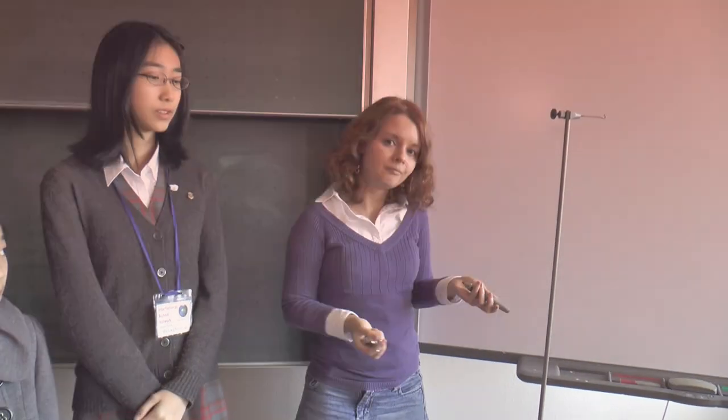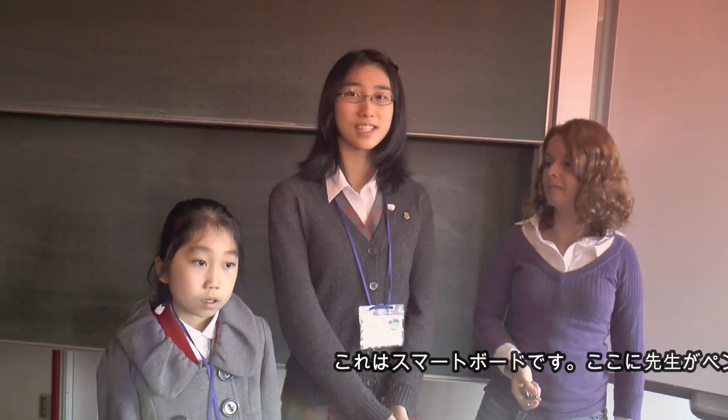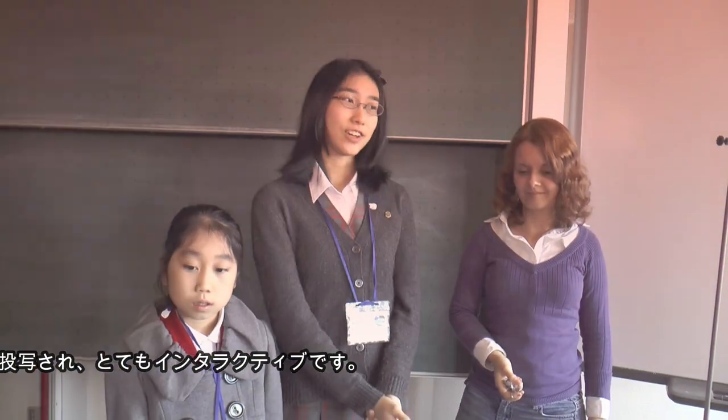It's also very interactive. This is the smartphone which allows the teachers to interact with a pencil and with their hands. And this is very interactive.